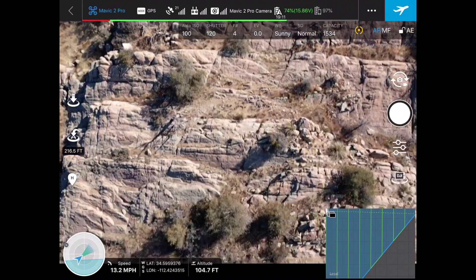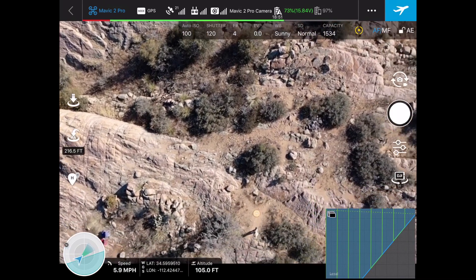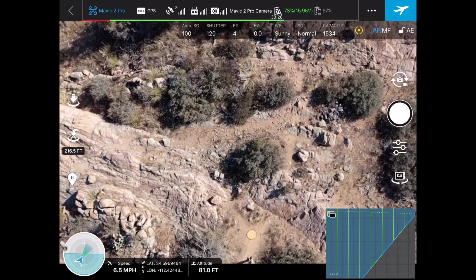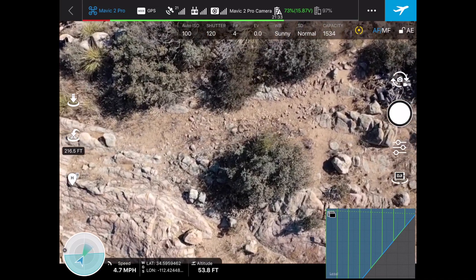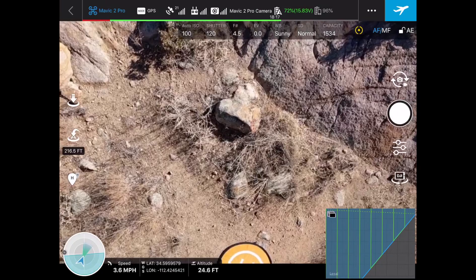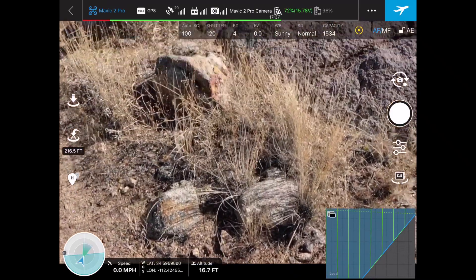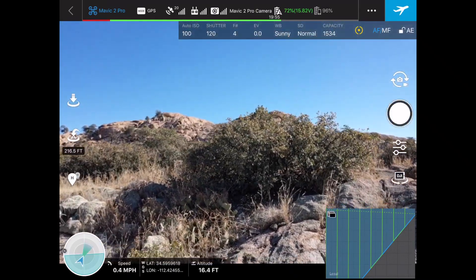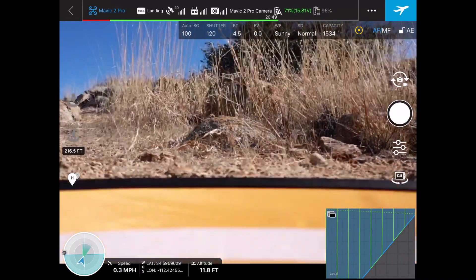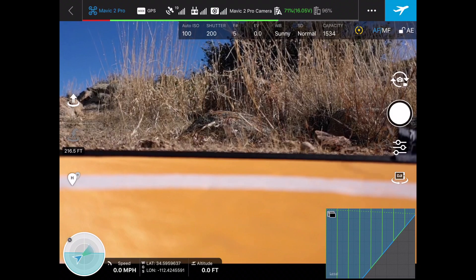Let's bring this bad boy home. I'm going to tilt the camera down and then bring the drone back. You can hear the drone coming down. I need to back it up just a bit — there's my helipad. Let's get the gimbal back up. Manual precision landing — beautiful, right on the pad.